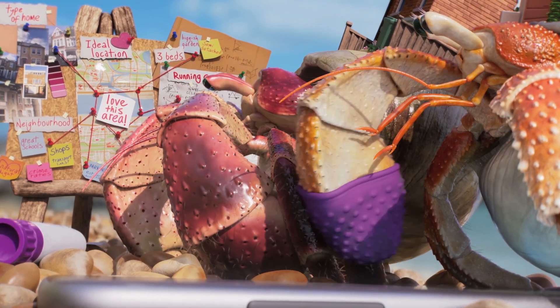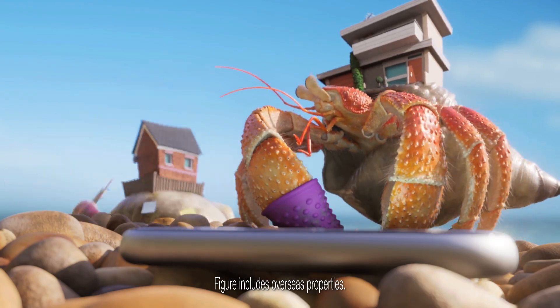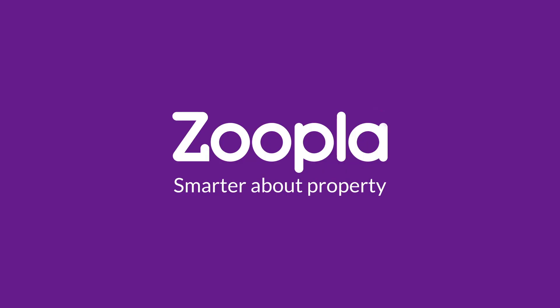That's clever. That could still come in useful. No, it's going in the bin! With over a million properties and the tools to find your perfect home, start your search with Zoopla.